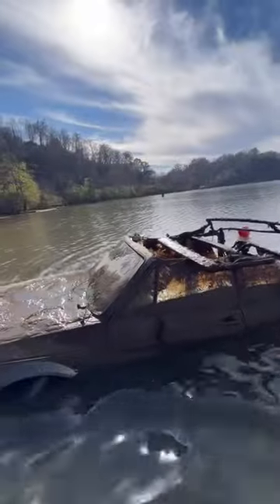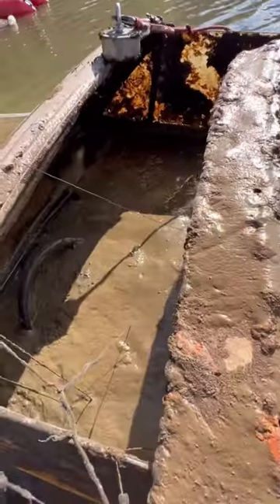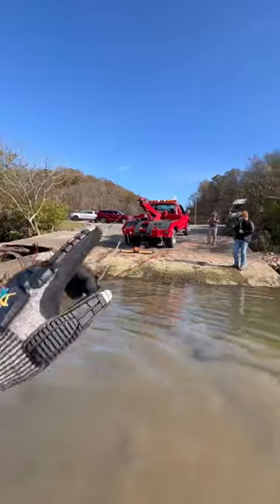It's an old VW. I'm going to look inside. She is full of mud. I don't know how long it's been in here, but we got it out with our tow truck.